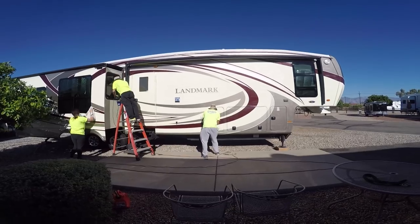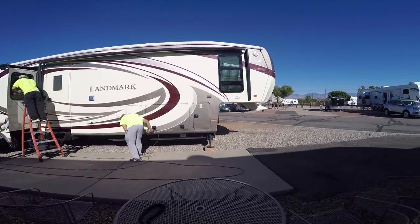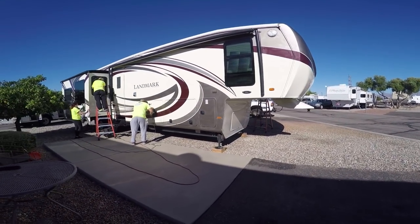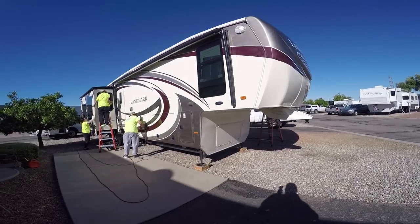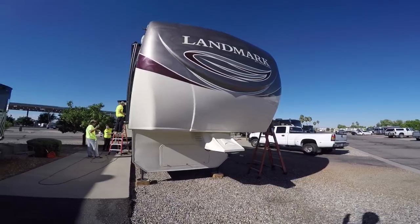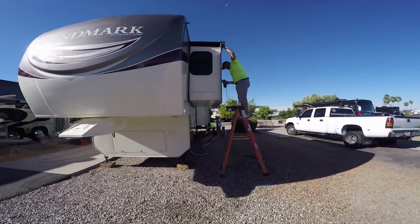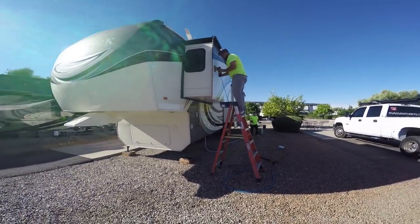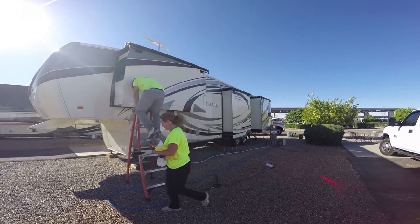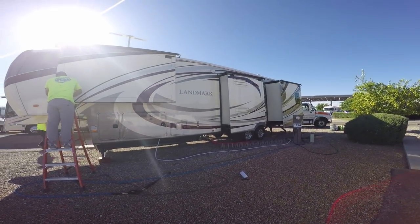Get her shined up and get ready for all the bugs in the south. Putting a really good wax on it — you got to take care of them. So they're going to give it a good clean and a good waxing. That'll help get all the bugs off the front. And then they're also going to seal the roof, do the maintenance on all the roof, check everything up there, and get her shining and looking really good.